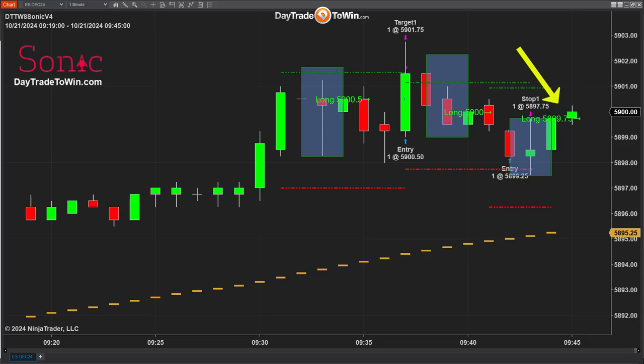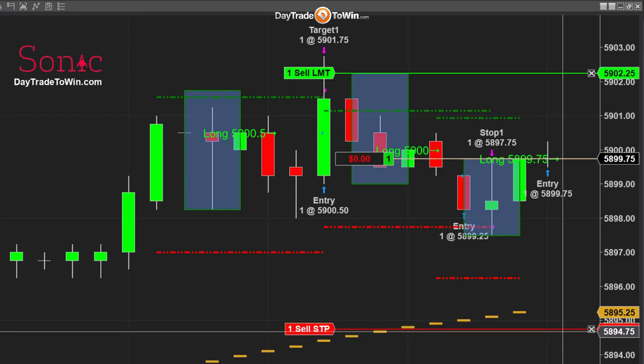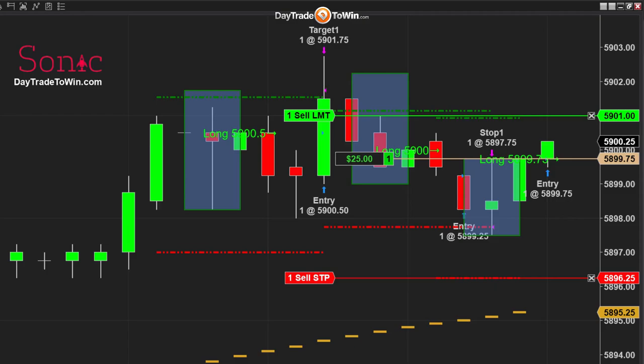Now we have a new signal at 5899.75. We're going to do the exact same thing — I have a target, I have a stop. I can enter at the exact price or choose to enter at a better price. If I wanted to get a tick or two better, that's always in your best interest. Also, if the stop is too far away — you see the stop there at 5896 — you may want to skip the trade. If you're not able to get a better entry, then skip it. You don't have to take it.